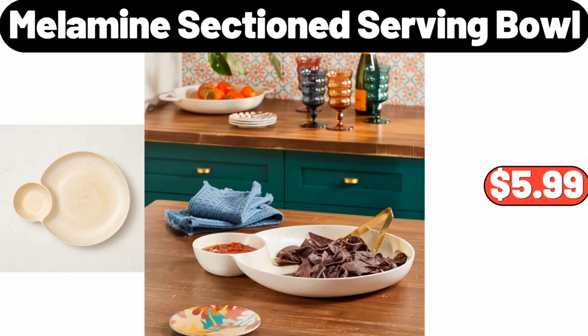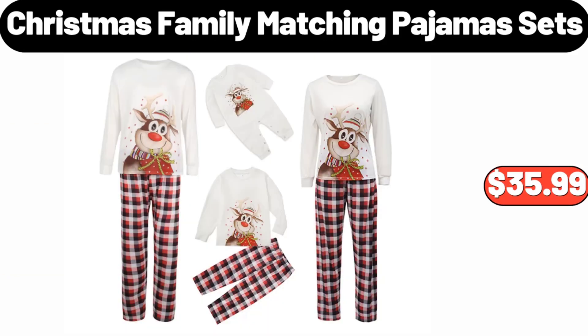Christmas Family Matching Pajama Sets, $35.99.